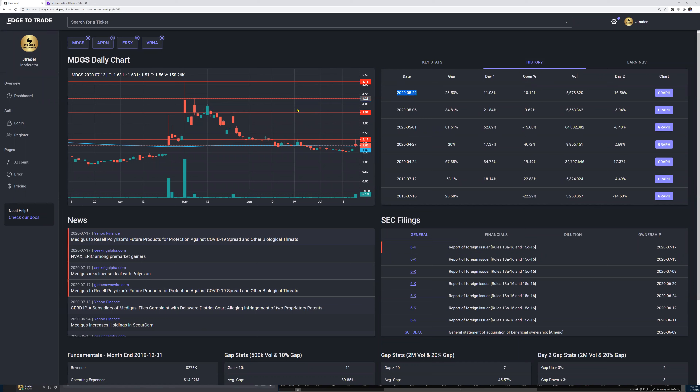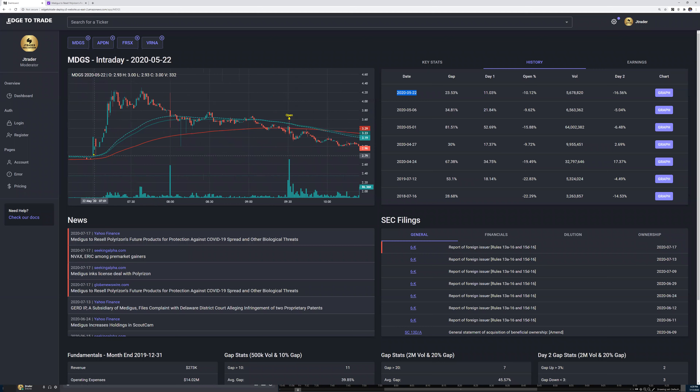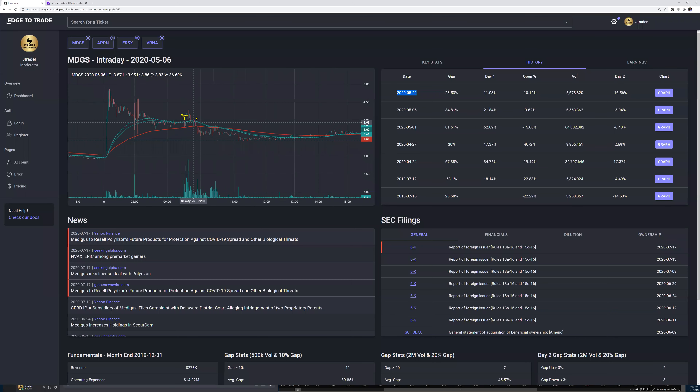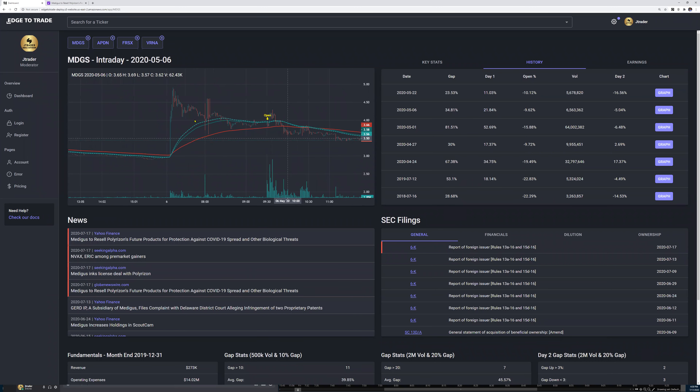MDGS has news — fluff news, products for protection against COVID-19. I start looking at the last gap we had on May 22nd. In pre-market, right out of the gate at 7am when many brokers open, they put up a press release. At 7:08 we have a cup pattern that goes up, and then after 7:30 we have the fader. Looking at May 6th again: press release around 7, top at 7:30, then fading all the way down — a good pattern for short.